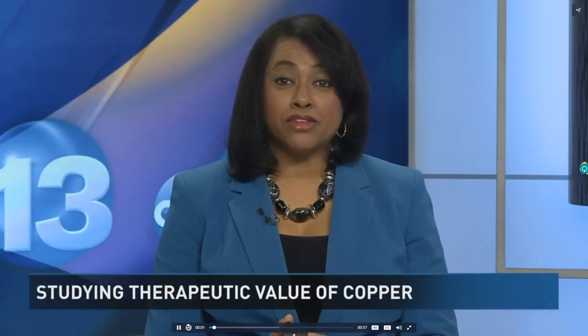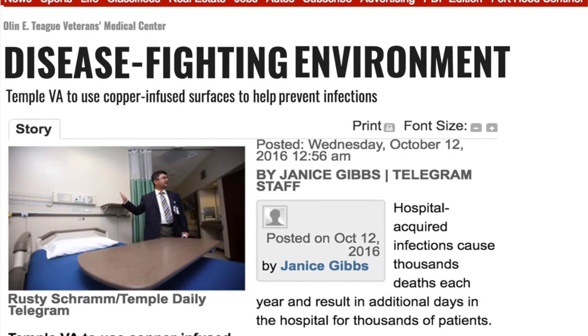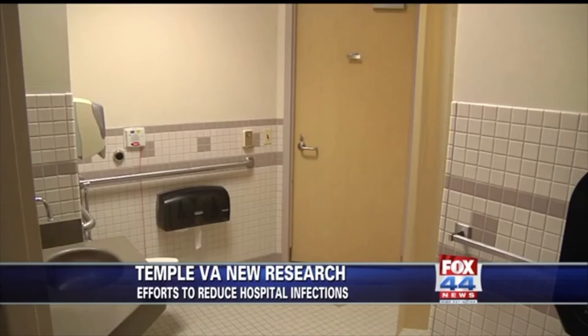A local company is making big strides in keeping the nation's veterans safer and healthier. Central Texas Veterans Health Care System is working to eliminate hospital-acquired infections. The surfaces that will change are countertops, over-the-bed tables, bedrails, and sinks.